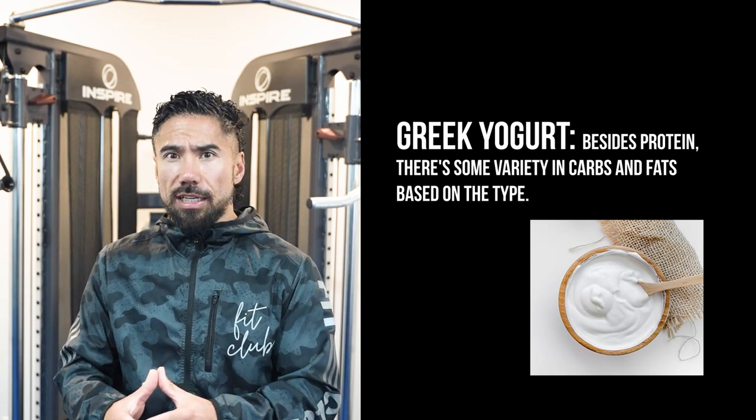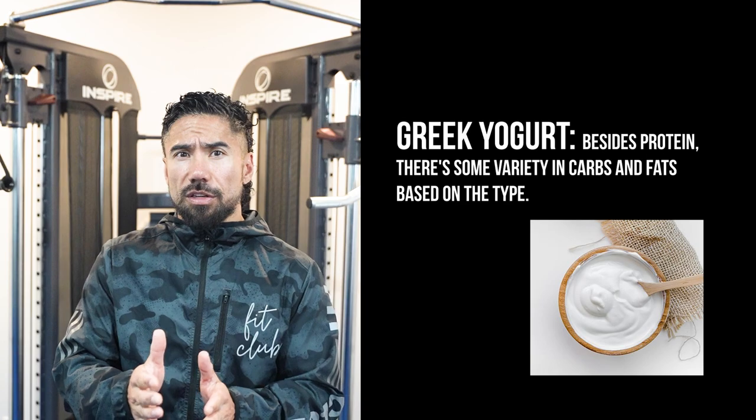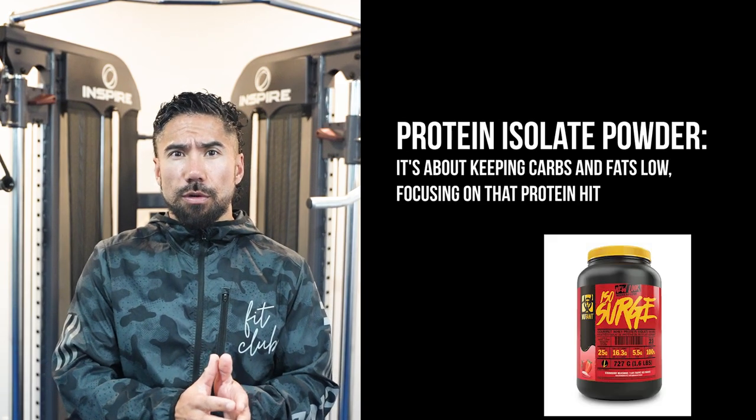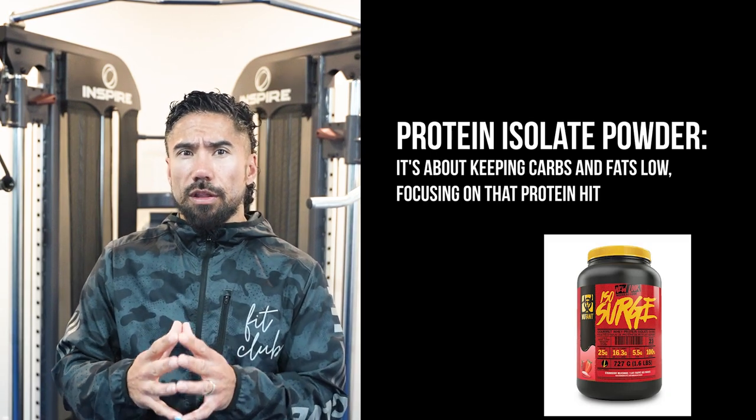Greek yogurt besides protein has some variety in carbs and fats, but there's also a lot of different types of calcium and minerals in there, whereas protein powder is all about keeping the carbs and fats low and focusing more on the protein hit.